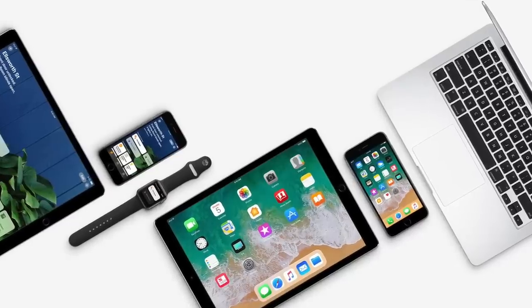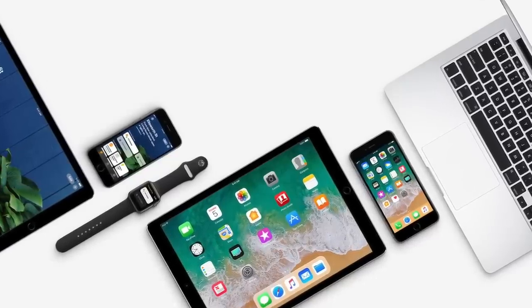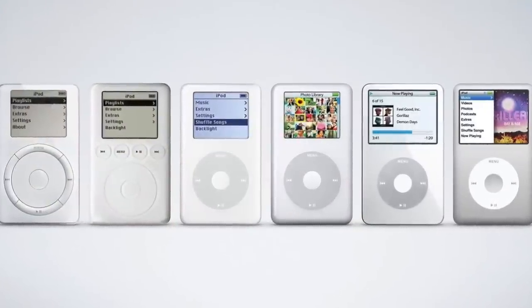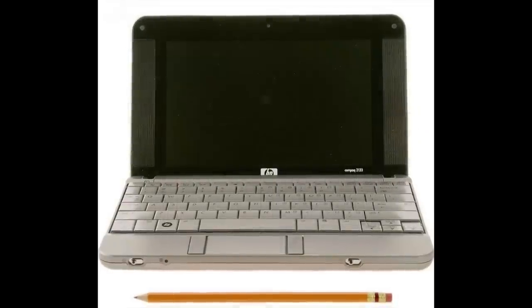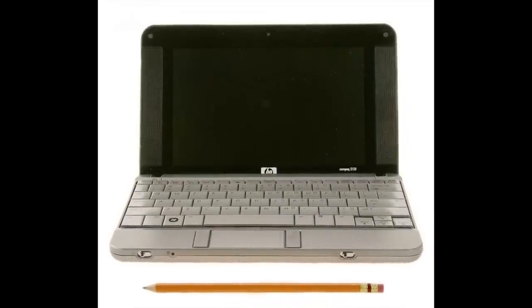Apple is known for creating revolutionary devices that redefine their product categories and disrupt various markets. Take the iPhone for example — it forced us to reimagine what a smartphone was and how it could be used. But it also made devices like music players obsolete, which began the decline of the iPod. In this video, we're going to explore a very similar situation as it pertains to the netbook.